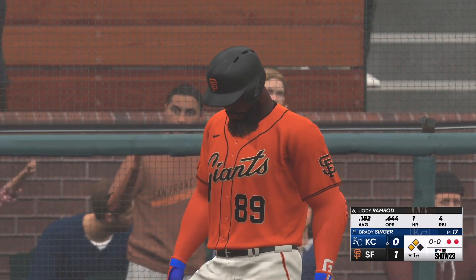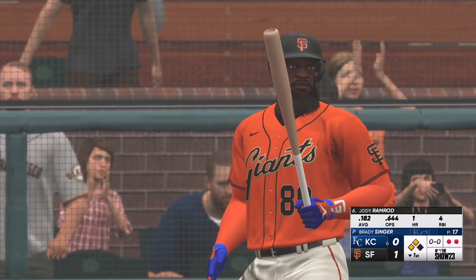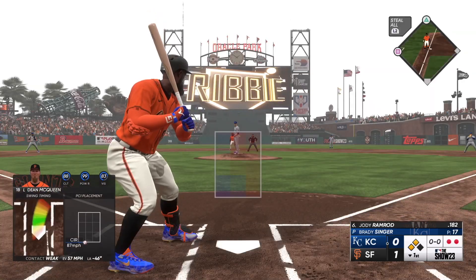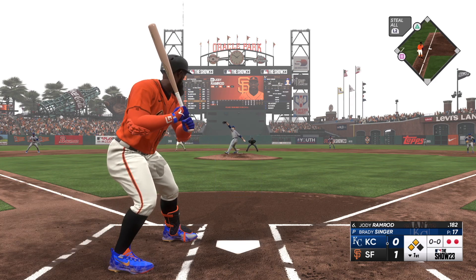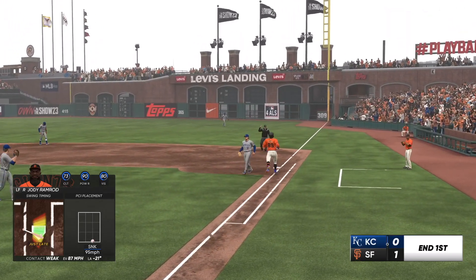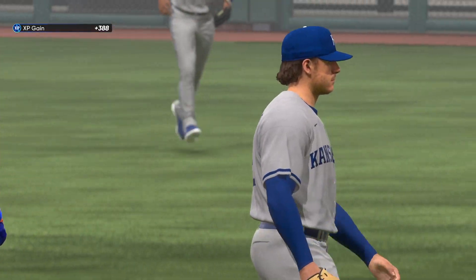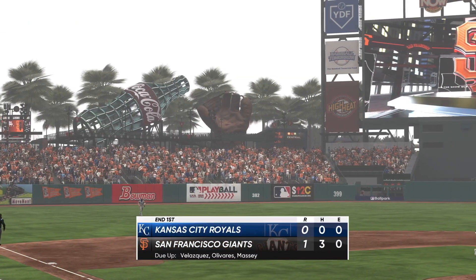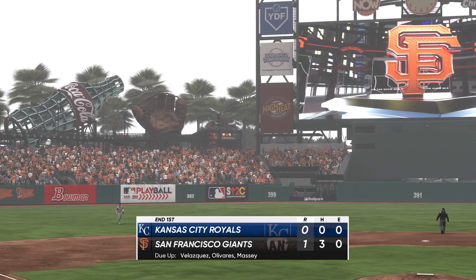Jody home run is the next Giant to hit — was one for four back on Wednesday. He's going to come up ready to swing. On the ground, right side — he takes it himself to the bag and that'll do it. One run in the inning, but they leave two. We head to the second from San Francisco. It's the Giants one and the Royals nothing.